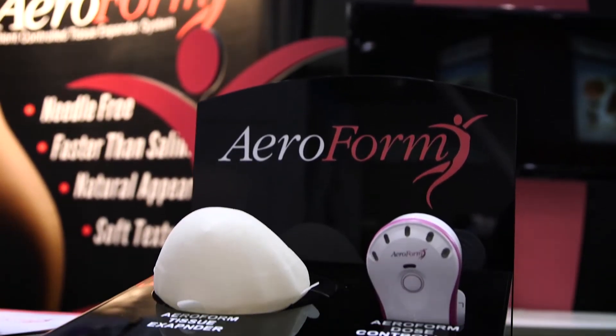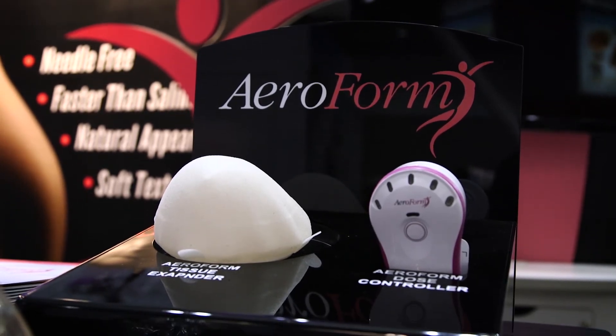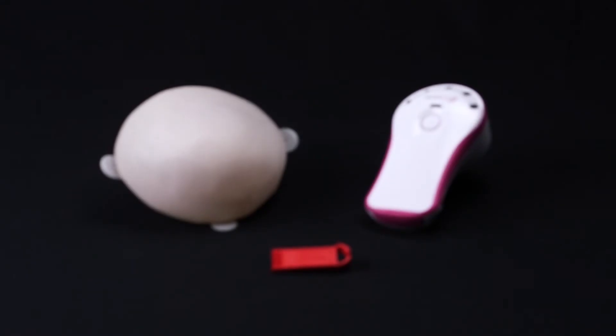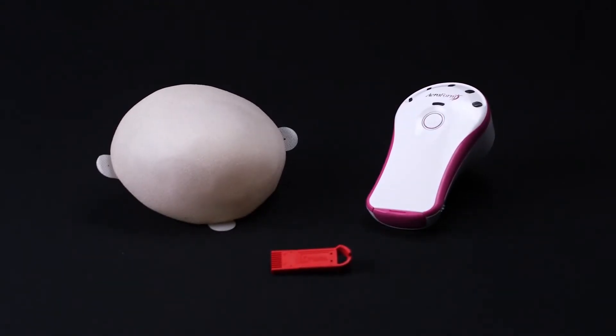We have a lot of young women who have been in our FDA clinical trial for the Aeroform, and they are very clear when they talk to us that the Aeroform is a more comfortable and a more reliable procedure for them.